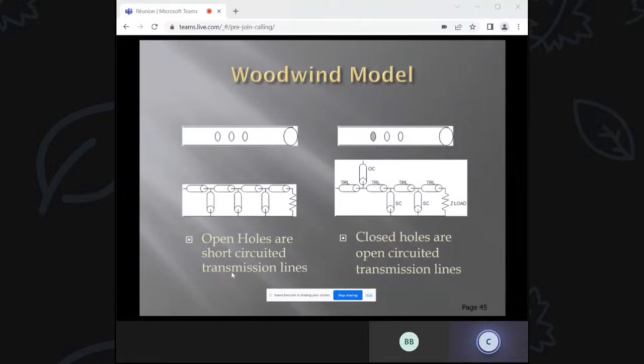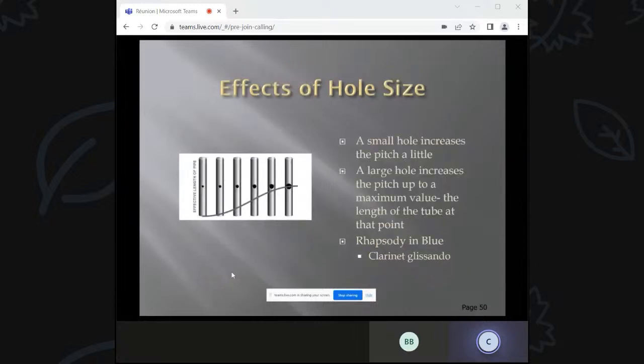Here's the way the woodwind model works. You have a tube with open holes and a hole on the end. If you want to change the resonant frequency, you cover a hole. Those open holes are like short circuits to ground, and a closed hole is like an open circuit. You'd make an equivalent circuit for each pitch. A small hole increases the pitch a little; a large hole increases it up to a maximum. This trick is used in orchestral music — in Rhapsody in Blue, the clarinet player slowly opens one hole to get the glissando continuous pitch change.